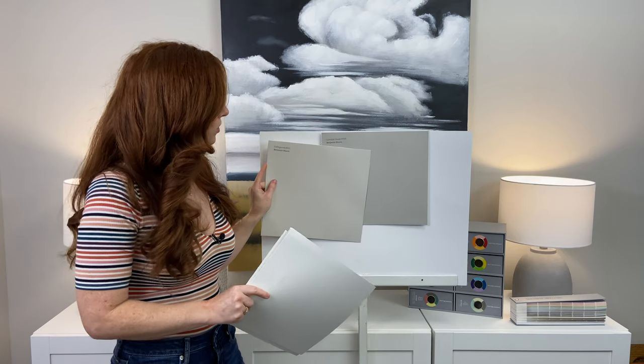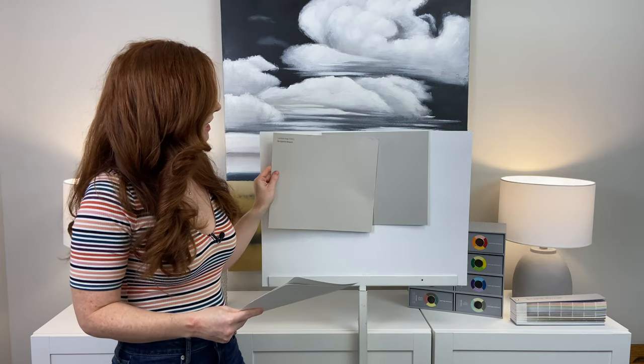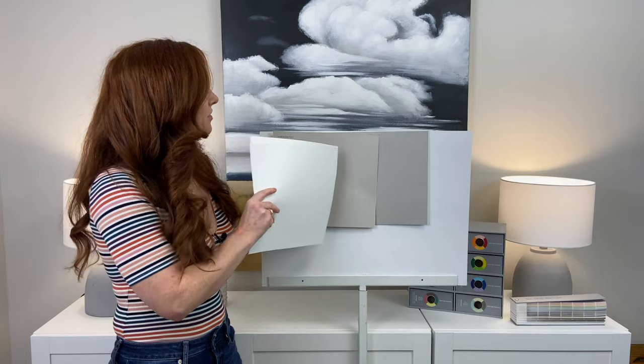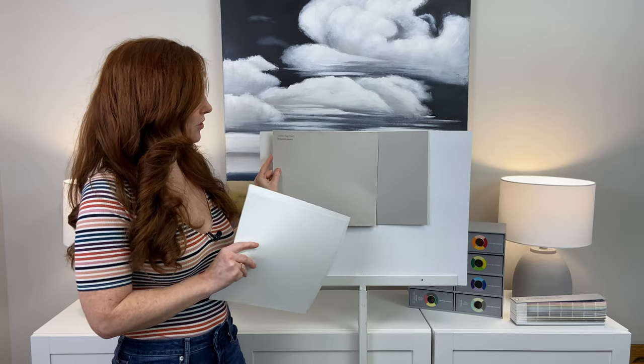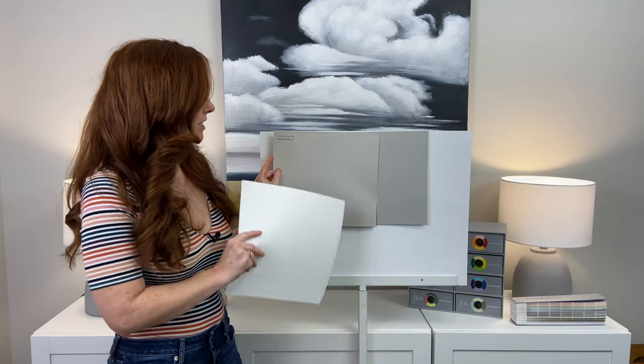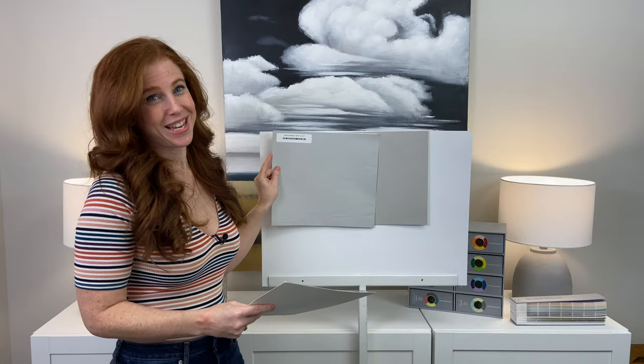If we go to the other side, that shows us a little bit more warmth. We've still got a very subtle kind of taupe undertone. It shows us how close to gray Cumulus Cloud is, because this has a bit more warmth without it being a more legit gray paint color.